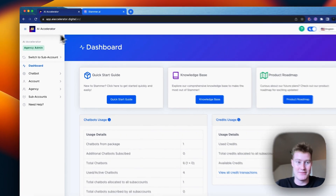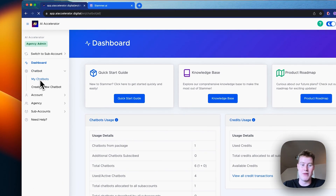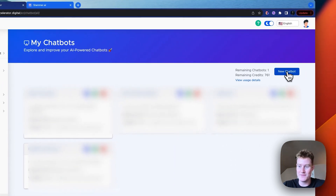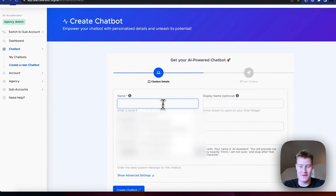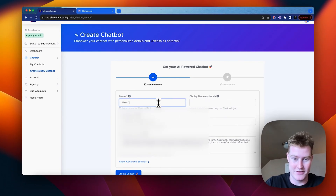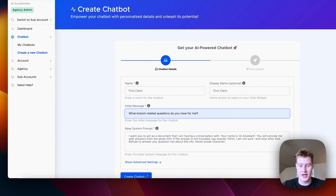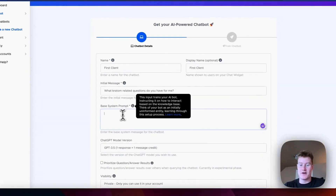I'm now in my custom domain app.aiaccelerator.digital. We come over to my chatbots, create a new chatbot, and name it. For the initial message, let's say: 'What Kratom related questions do you have for me?' We're going to create a base system prompt with ChatGPT-4, which will automatically generate the instructions for the bot on how to interact based on the knowledge base.